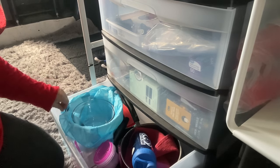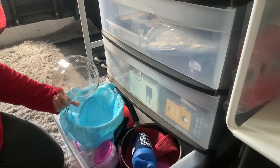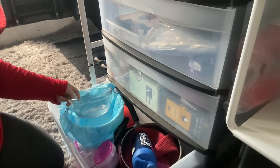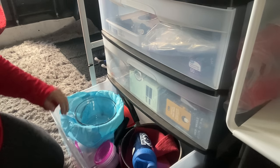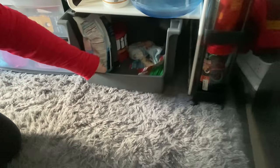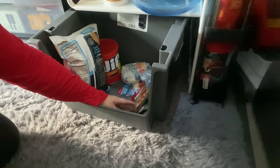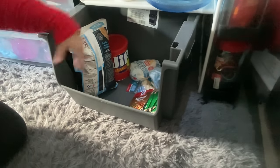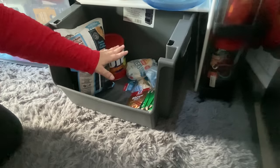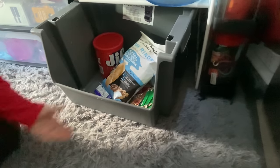I have these glass dishes and I've got to get something better because they rattle when I drive and it drives me insane, so I just tucked a puppy pad in between so I didn't have to listen to that. On the bottom down here I just have some dry goods — package mixes for gravy and tacos, peanut butter, bread, tortillas, pork rinds, and some little bars.